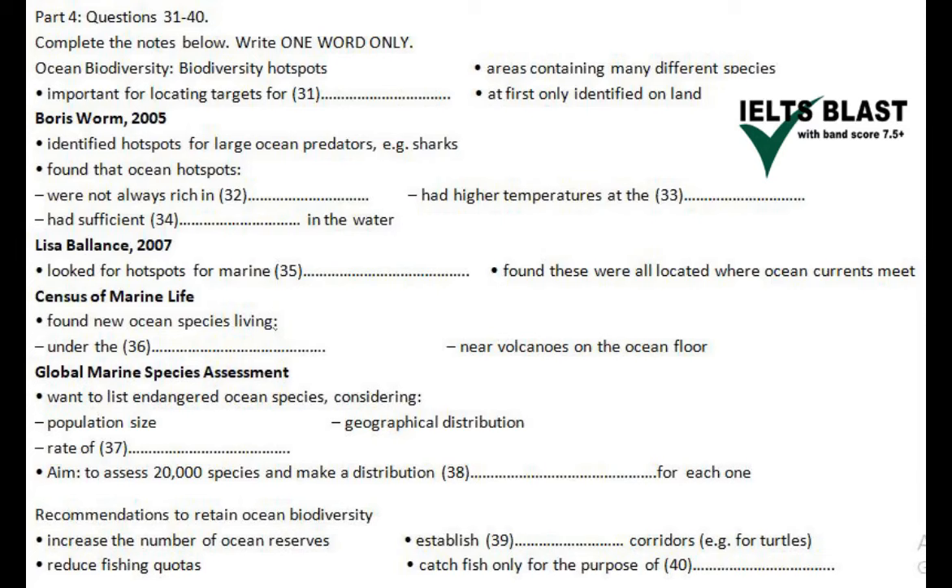However, biologists still don't know how serious the threat to survival is for each individual species. So, a body called the Global Marine Species Assessment is now creating a list of endangered species. They consider things like the size of the population — how many members of one species there are in a particular place — and then they look at their distribution in geographical terms, although this is quite difficult when looking at fish because they're so mobile. Thirdly, they calculate the rate at which the decline of the species is happening.